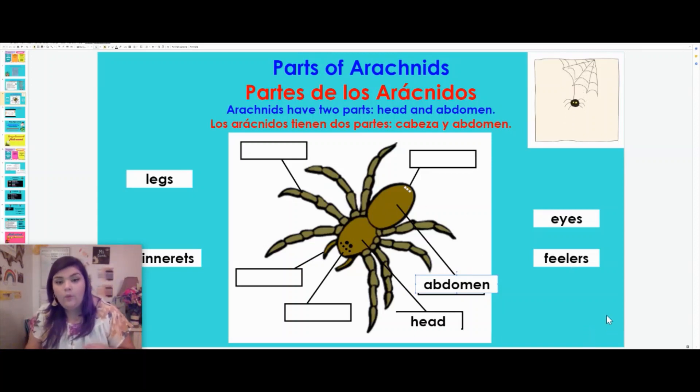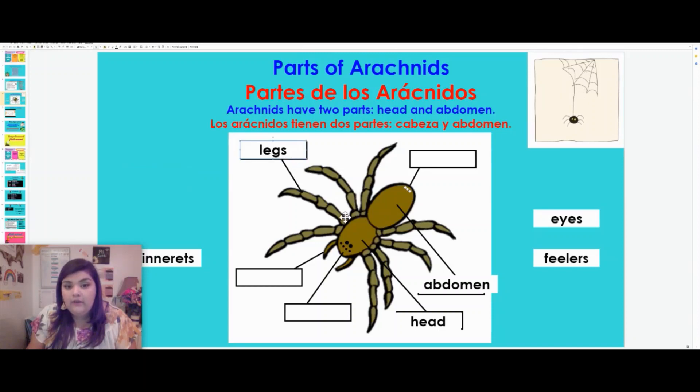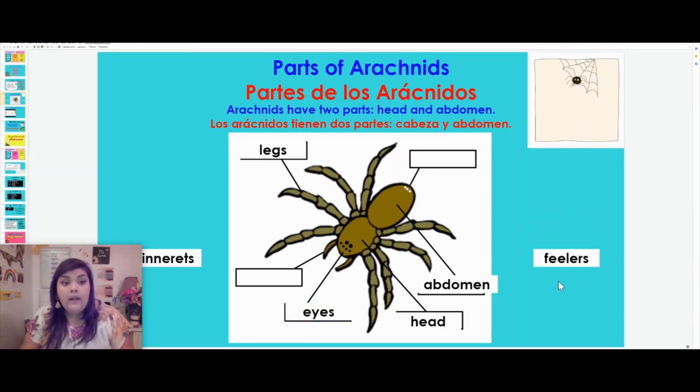On the head, we have some different types of things. First of all, notice that all of the legs are actually on the head part — they're not on the back in the abdomen. All of their legs are connected to their head. Next, on the head are the eyes. Like insects, they have several eyes so they can see all around their environment. Another thing they have on their head is called feelers. Like insects that use antennae to feel, arachnids have feelers to help them feel.